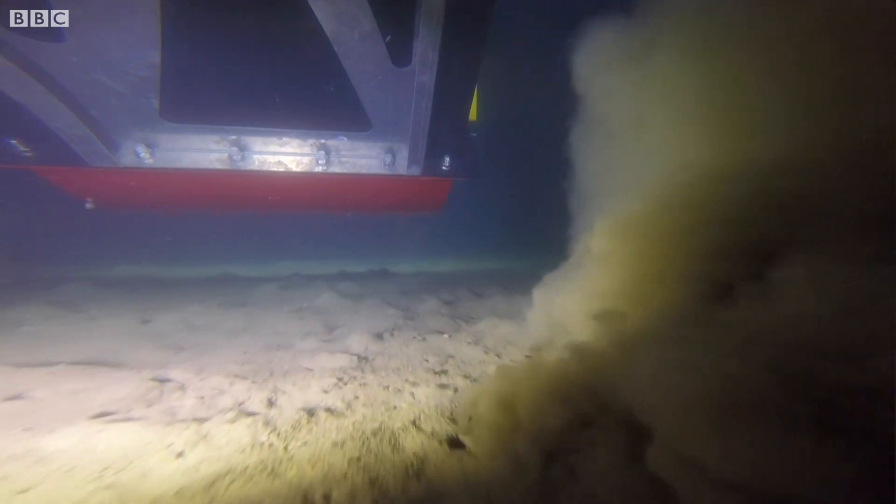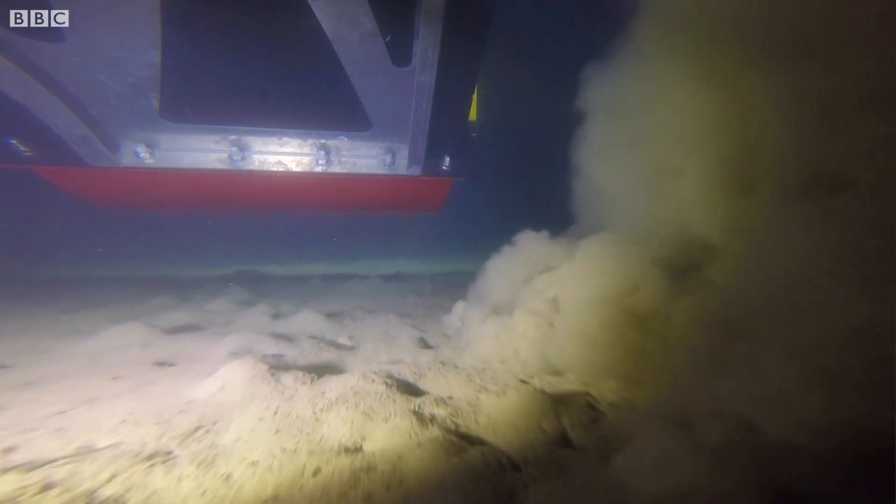I think the smaller particles can go for kilometers. And especially with the currents, they probably just keep on going and going. It's more than the mining site itself.